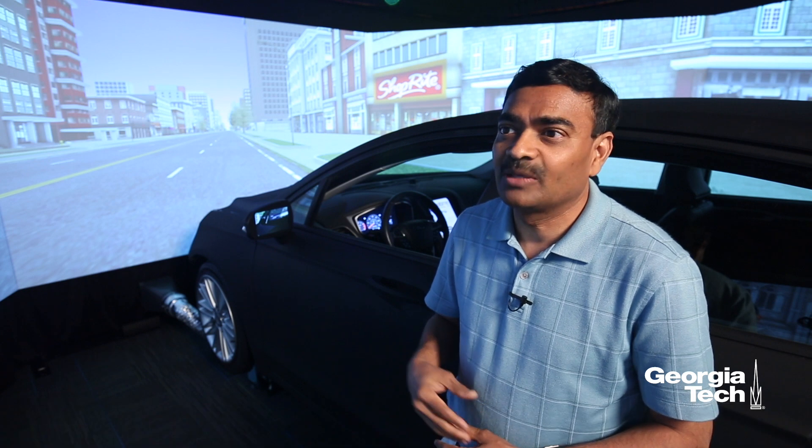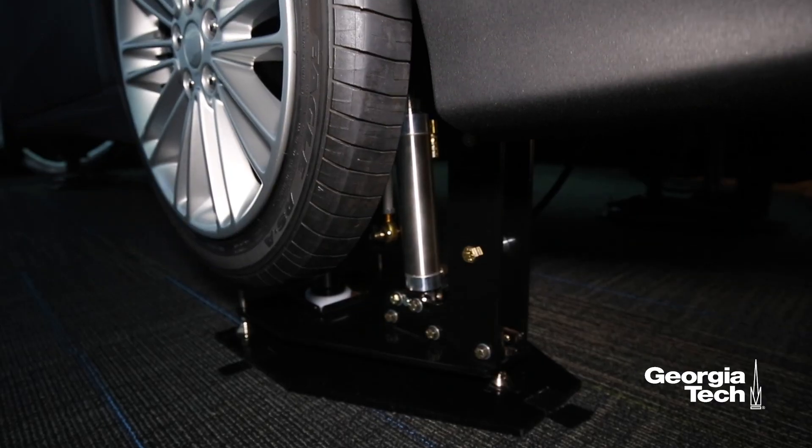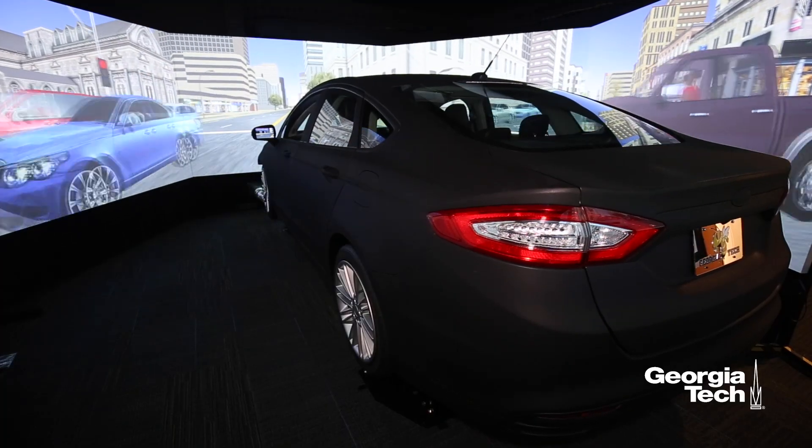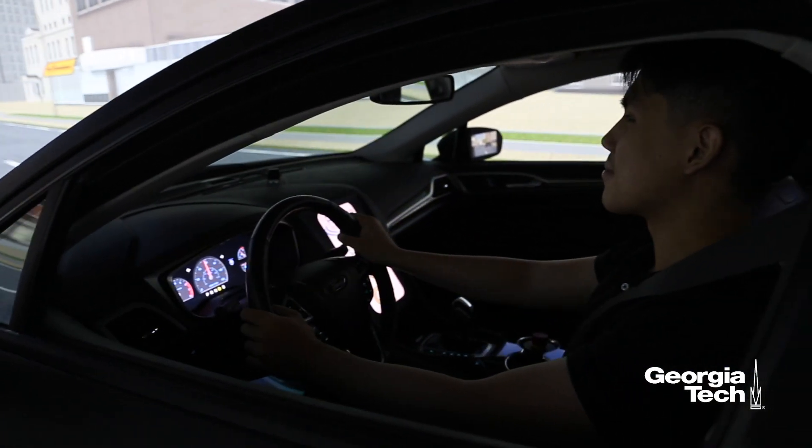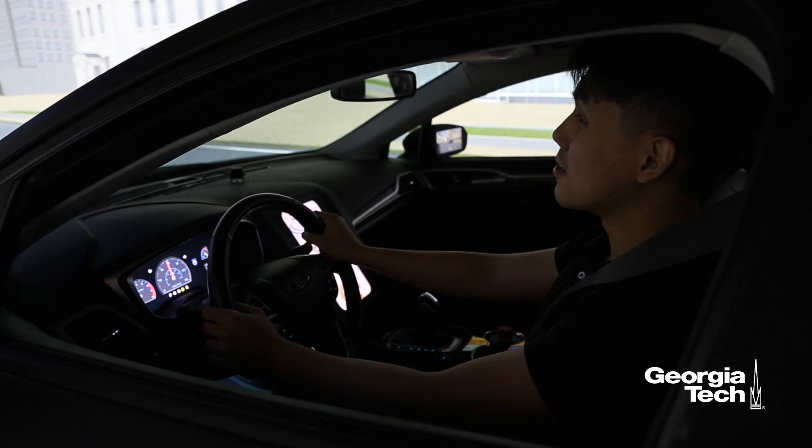This lab seeks to understand how drivers are interacting with different types of capabilities. We have all kinds of elements: Bluetooth, music, information that they get in real time, and a GPS system.